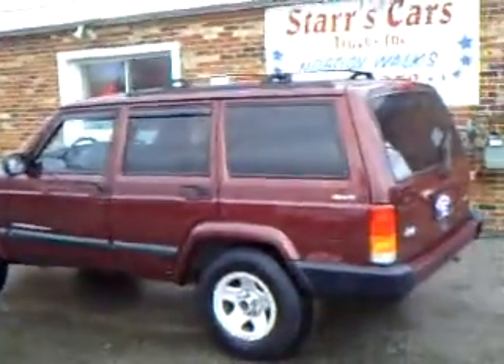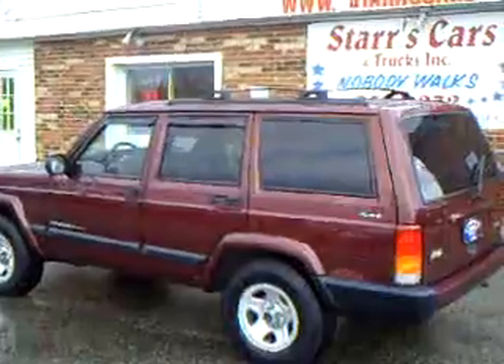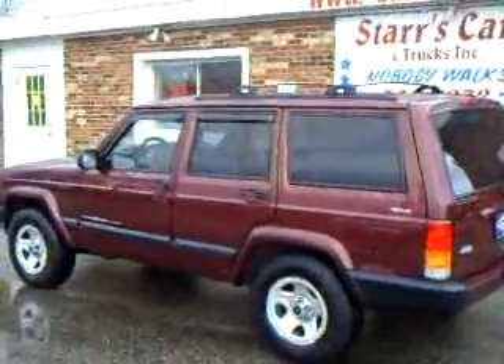It has front fog lights. Again, 2001 Jeep Cherokee Sport. Please call us for pricing: 440-350-9272.